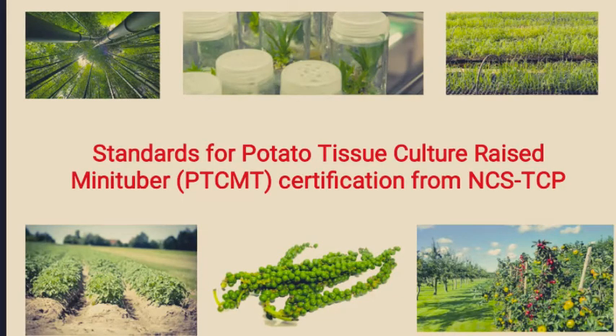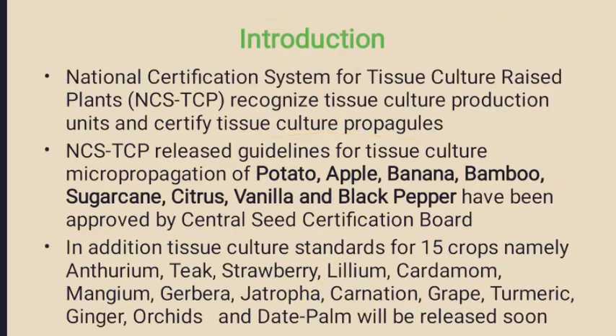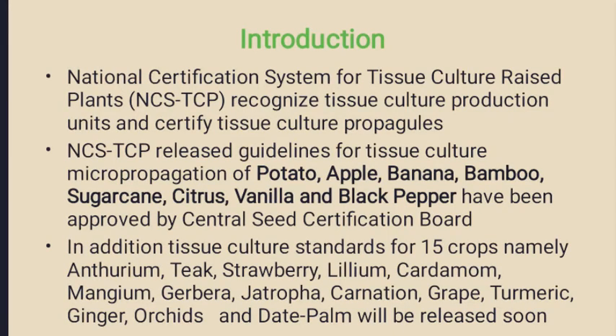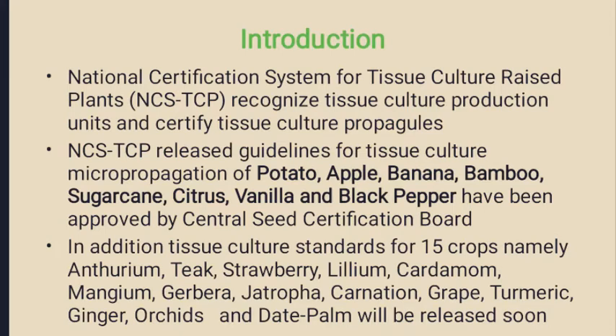Welcome to all. In this video we will see standards for potato tissue culture raised mini tuber certification from NCSTCP - the National Certification System for Tissue Culture Raised Plants, now popularly known as NCSTCP. It recognizes tissue culture production facilities and certifies tissue culture raised propagules in India. This is highly helpful for farmers to use high quality propagules for their agriculture purpose.